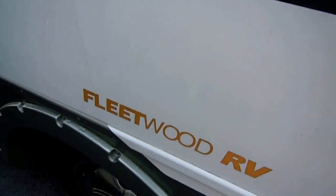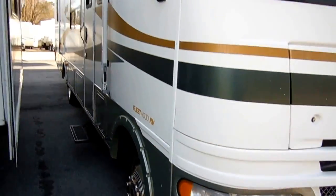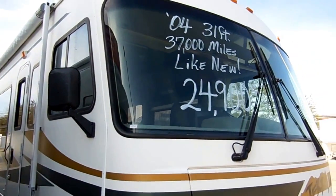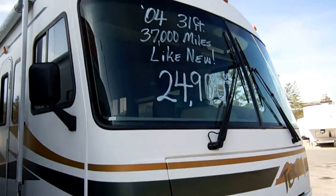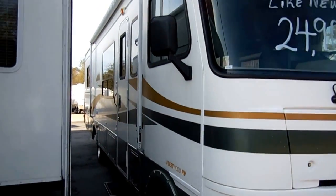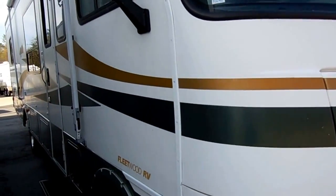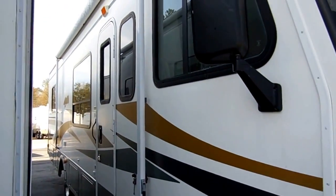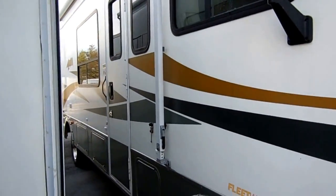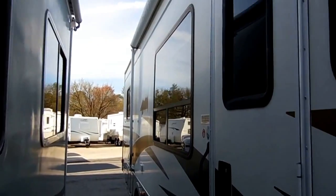Fleetwood has been around for over 60 years and is one of the most well-known name brands in the RV industry, so you know you're getting a good quality product. It's got a large patio awning. The HWH jacks are real nice — when you pull into the campground, you just push a few buttons and your coach is level. You don't even have to get out of the driver's seat.